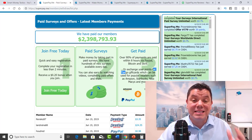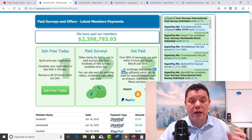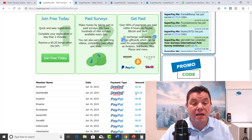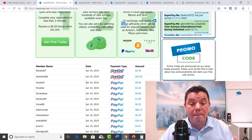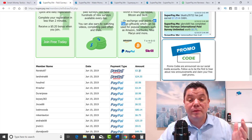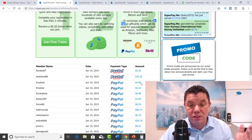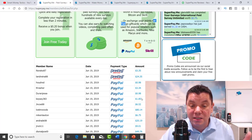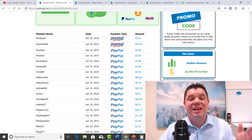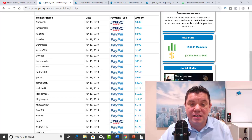I'm going to show you a couple of testimonials of this site. It's definitely a hundred percent legitimate and you can earn some really good money. These are all people that have been paid today — today's the 19th of June. And there are people that have been paid $3, $24, $0.98, $3, $0.98, $1.85, $6.52, $80, $6.75, etc. You get the idea.